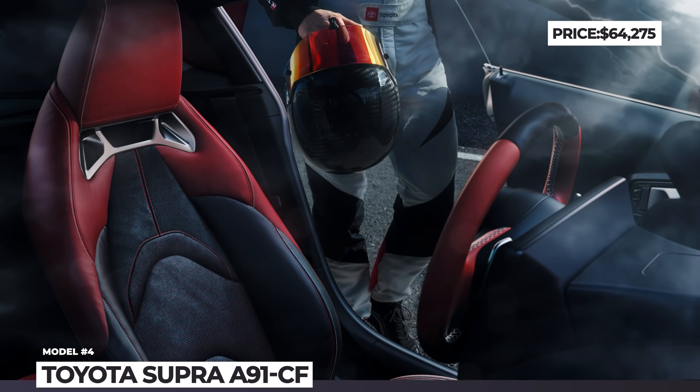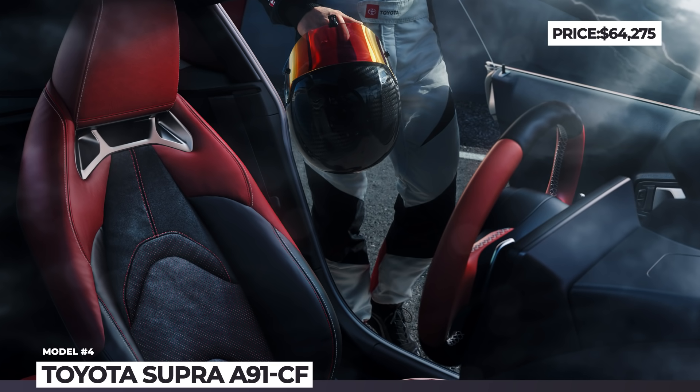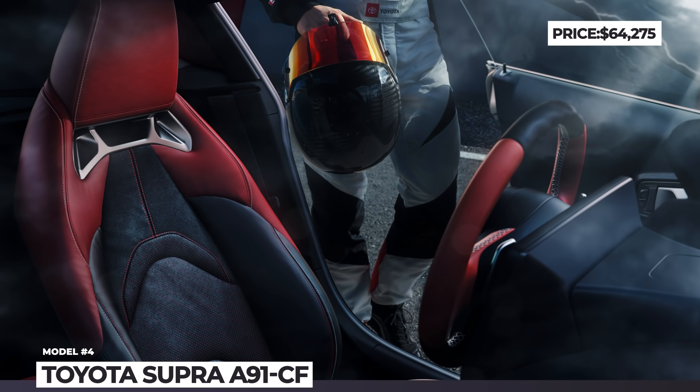The interior is thoroughly refined with Alcantara and leather in a red and black theme, red stitching, and 14-way power adjustable sports seats with carbon trim.